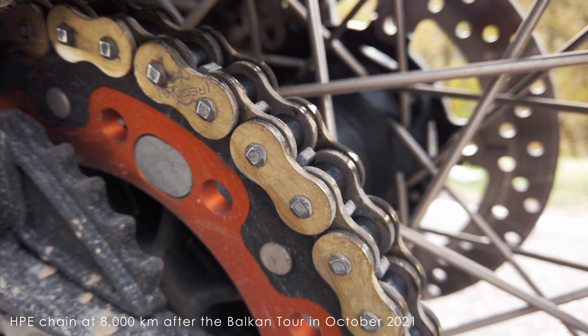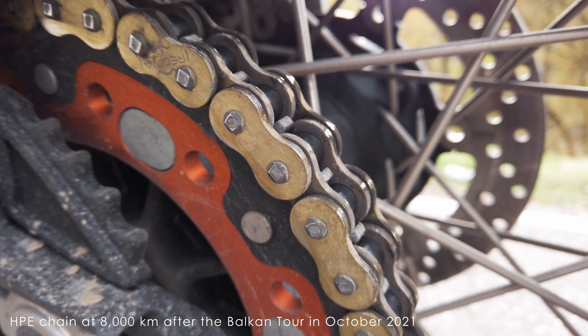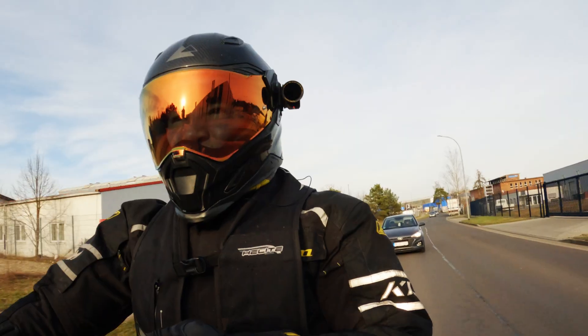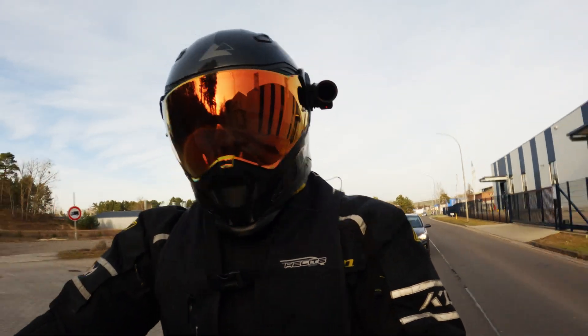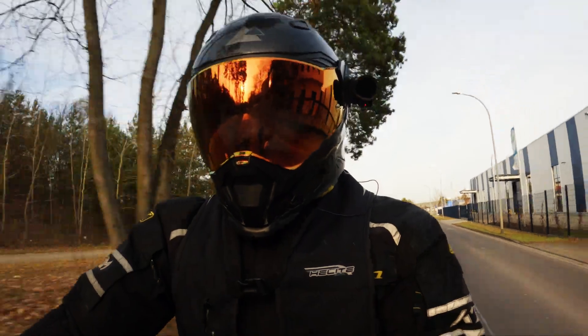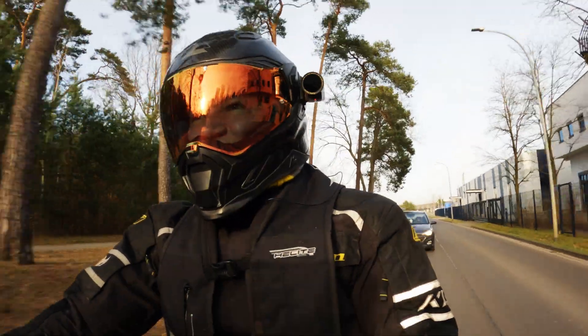In the past 8,000 kilometers I've given it no lubrication at all. It probably makes sense to put a thin layer of oil on it for corrosion protection, but this is a test to see how long it lasts without any care — so that's what I'm doing until it fails.